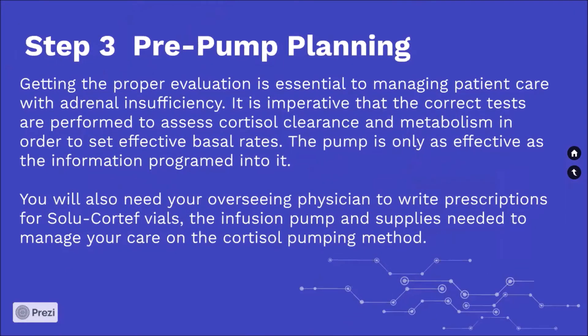Step 3: Pre-pump planning. Getting the proper evaluation is essential to managing patient care with adrenal insufficiency. It is imperative that the correct tests are performed to assess cortisol clearance and metabolism in order to set effective basal rates. The pump is only as effective as the information programmed into it. You will also need your overseeing physician to write prescriptions for Solu-Cortef, the infusion pump, and supplies needed to manage your care on the cortisol pumping method.